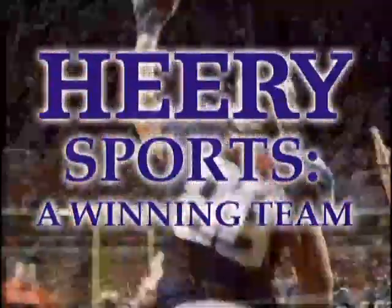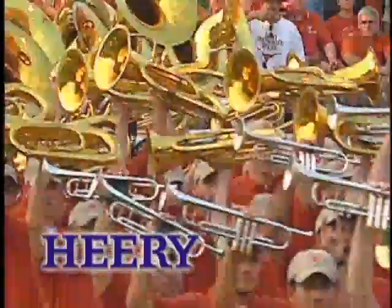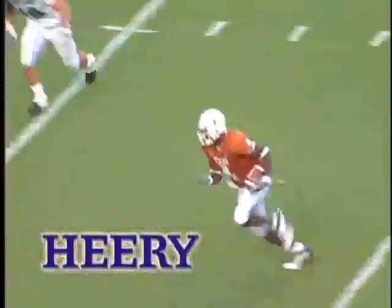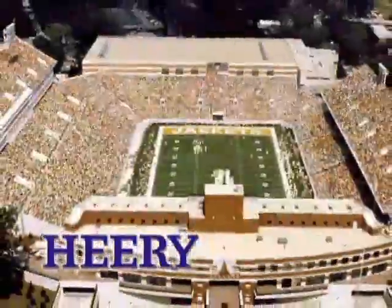You have to understand what makes sports facilities work, knowing how they need to grow. You have to understand the traditions and understand the game — what makes things exciting for fans. And we know how to provide it.